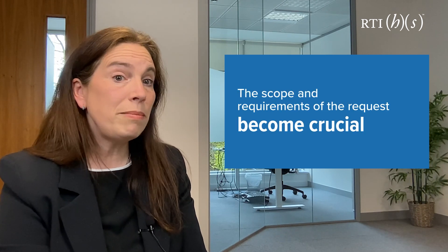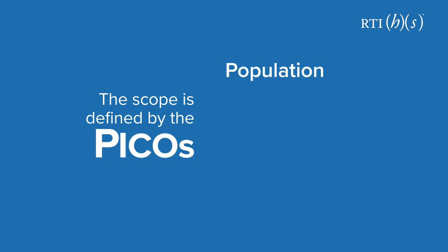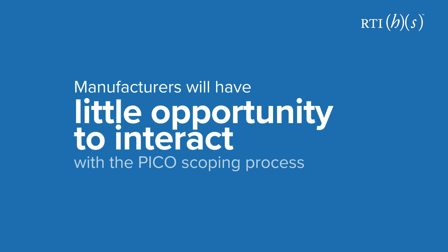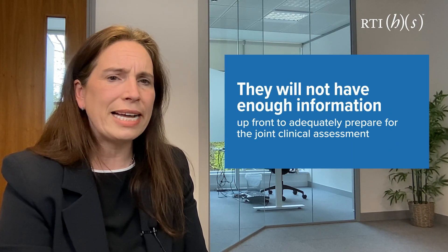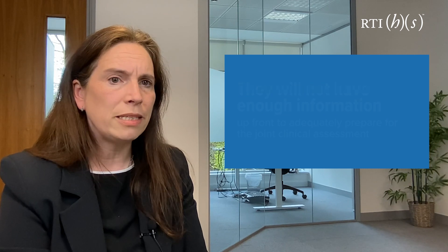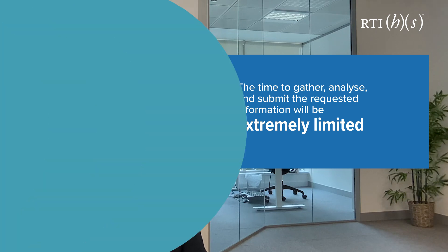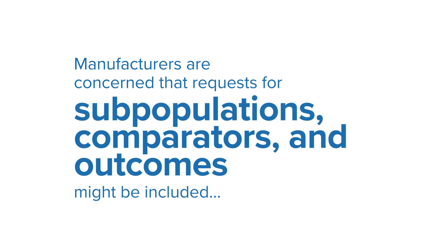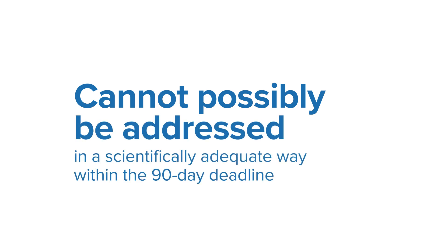This is where the scope and requirements of the request become crucial. The scope is defined by the PICO, which stands for population, intervention, comparator and outcomes. Manufacturers will have little opportunity to interact with the PICO scoping process, meaning they will not have had enough information upfront to adequately prepare for their joint clinical assessment. The time to gather, analyse and submit the requested information will be extremely limited. Without the ability to comment on the PICO, manufacturers are concerned that requests for subpopulations, comparators and outcomes might be included that cannot possibly be addressed in a scientifically adequate way within the 90-day deadline.